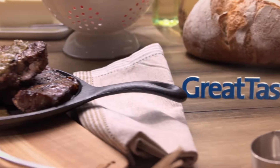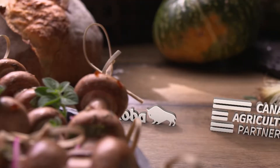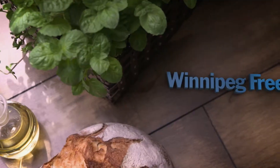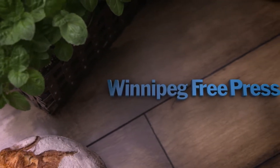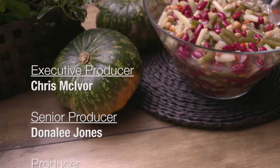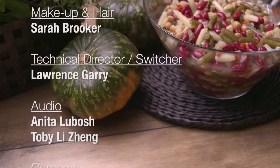Great Taste is brought to you by greattastemb.ca — local farms, local foods. Great Taste is sponsored by the Government of Canada and Manitoba Agriculture through the Canadian Agricultural Partnership. Promotional consideration is provided by the Winnipeg Free Press. Des Daniels' wardrobe provided in part by Loka Boutique. Great Taste is produced in cooperation with participating Manitoba Commodities, Manitoba Agriculture, and Manitoba Liquor Mart.